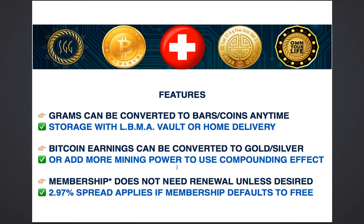Your grams can be converted to bars or coins at any time. If you choose to do that, the metal will have to be stored somewhere away from the refinery, usually done with the LBMA approved vault service provided by Loomis International. Or at the point of conversion, you are able to order home delivery and receive your gold or silver in physical form at your home address using a secure and insured facility by FedEx.